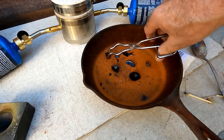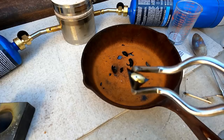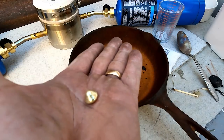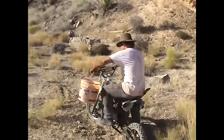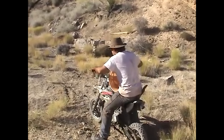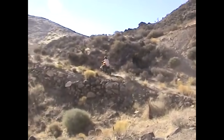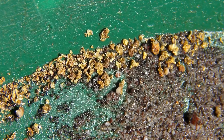Oh, look at that! See that — that's a little button of gold right there, baby. That's what I'm talking about. That is a beautiful bead of gold.